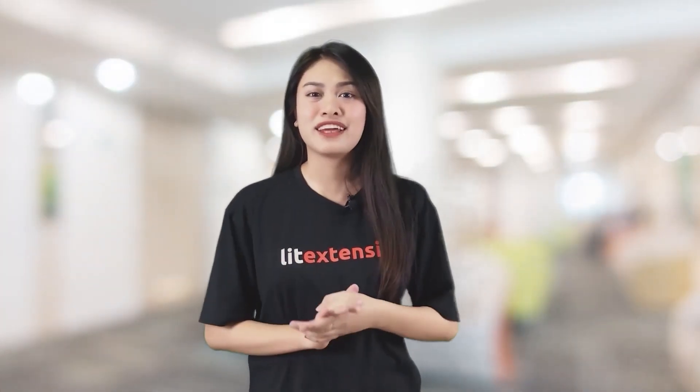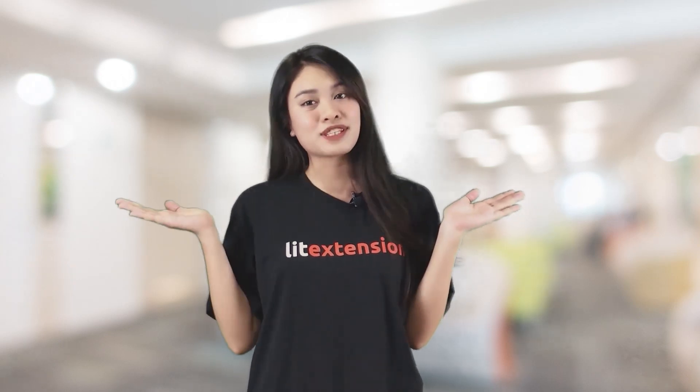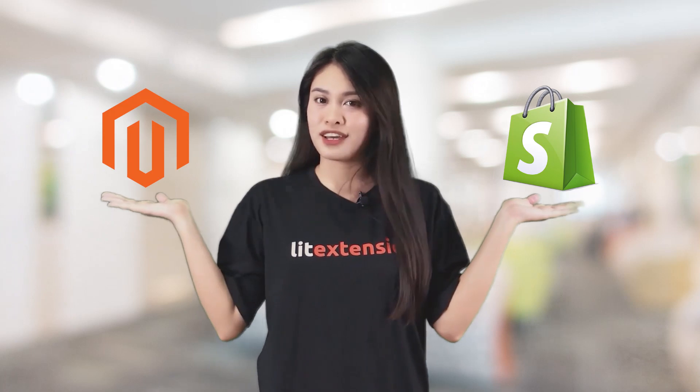Hello and welcome to another video from Lead Extension, the shopping cart migration tool that transfers all your data, including products, customers, and orders, from one e-commerce platform to a more robust one. I'm Ashley, and in today's video, we're going to have the latest updates of the best platform for your e-commerce store. Is it Shopify or Magento?